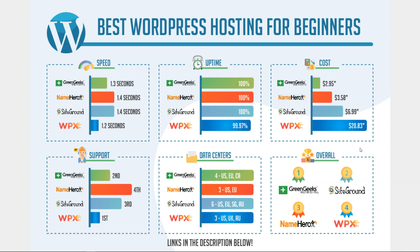Interestingly, WPX was actually the lowest on uptime despite being the highest cost. WPX Hosting is $20.83 per month, however you can host five websites for that price. SiteGround is $6.99, though that is only for a one-year plan. For NameHero you can get it for $3.58 but only if you sign up for a three-year agreement. And GreenGeeks is $2.95 for one site on a three-year agreement. So SiteGround, NameHero, and GreenGeeks are all for one site for a specific period of time, while WPX is an annual plan covering five sites.